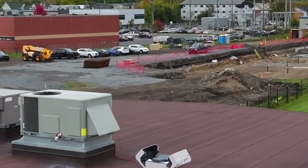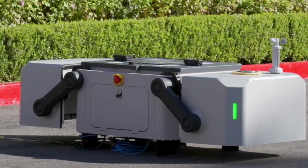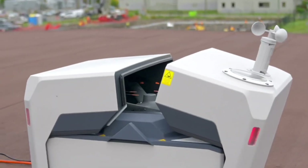With DJI's advanced software, you can pre-program missions, set up automated inspections, and get instant alerts on what matters most.